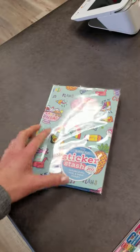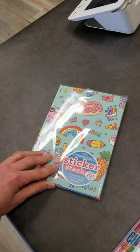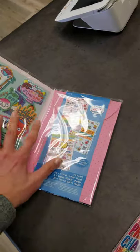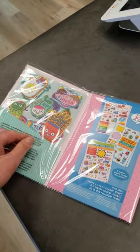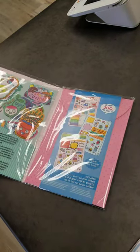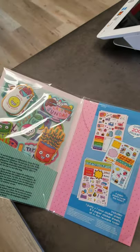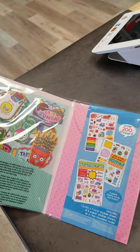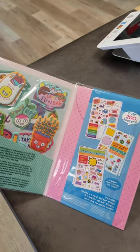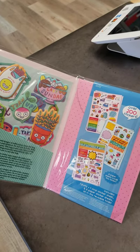This is the Sticker Stash, as they call these, and they come in different themes. This one is called Quirky Fun, and it has a little booklet where you can put all your stickers in the envelopes and in the little folder. These are even poofy! Another throwback — we always had sticker books growing up that you would trade. It was just always fun.